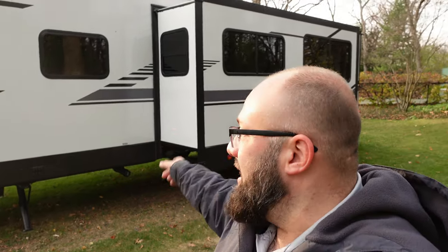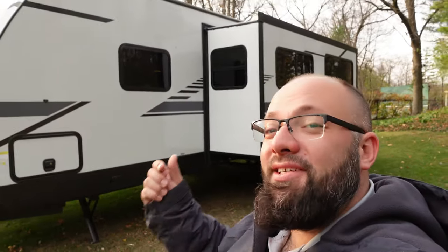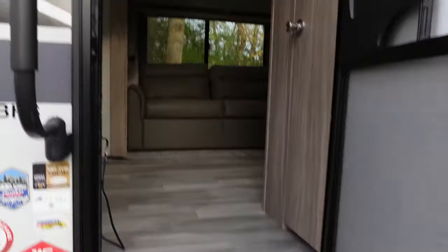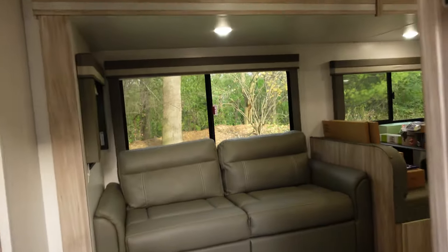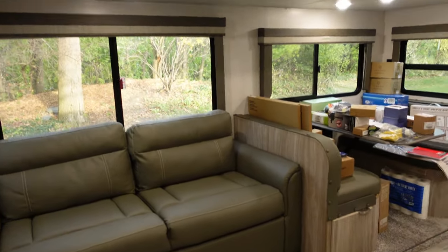One thing I love about this trailer is it has two gray tanks — one for the bathroom and one for the kitchen. Right there is the drain out for the kitchen gray tank. But guys, it's pretty chilly outside so let's jump into the trailer — I've got some cool things to show you.